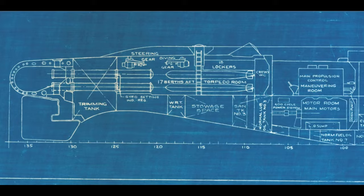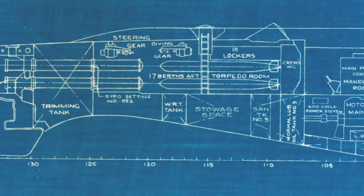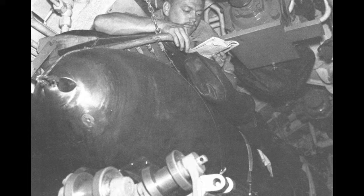The aft torpedo room is the last compartment on the boat. The differences between it and the forward torpedo room up at the bow are minimal. The aft torpedo room has four torpedo tubes instead of six, and where the forward torpedo room has the reusable escape trunk, in the event of an emergency back aft, you'd have to flood the whole compartment in order to escape. Both torpedo rooms allow extra space for crew berthing, and both rooms possess a single head, although the one up forward is for officer use only.